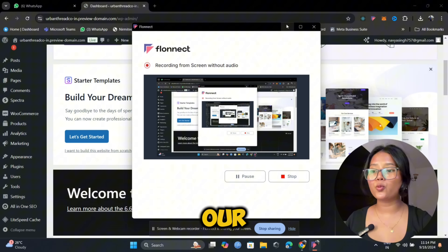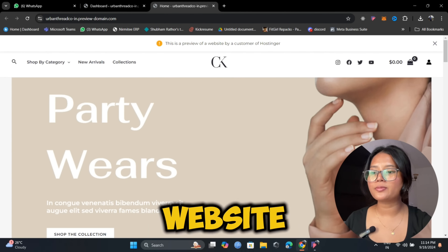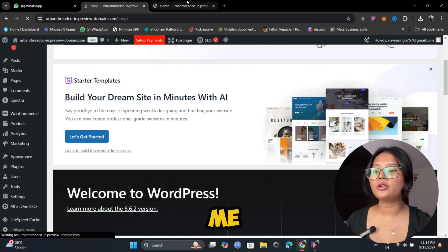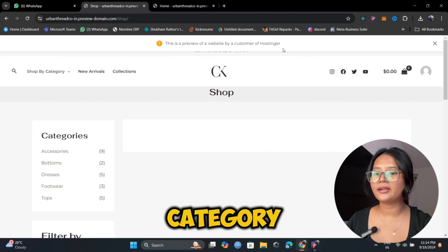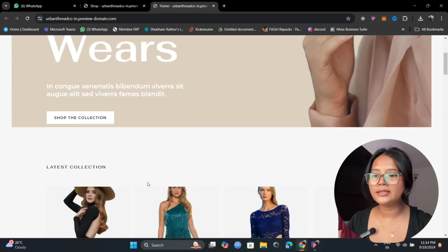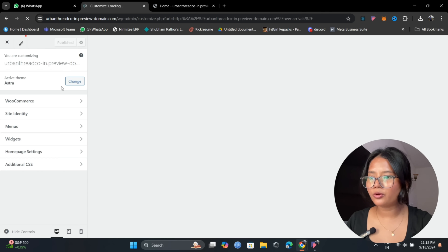Let's have a look at how our WordPress WooCommerce website looks. I'll go to the widget site — this is how the template looks. Going back to the widget store takes me to the collection page where all collections, shop-by-category, and everything is listed. Now it's time for me to change the logo and customize a few more things.